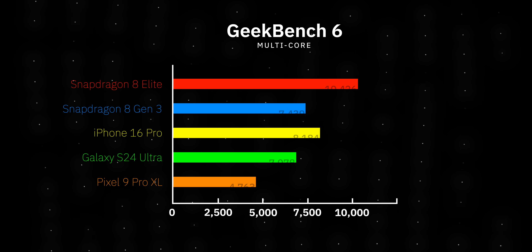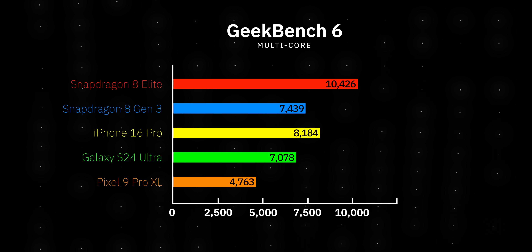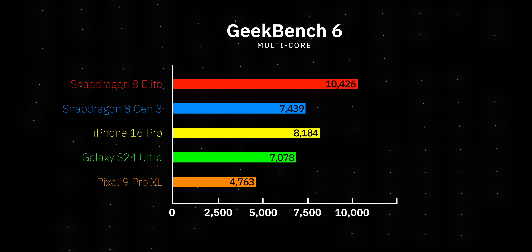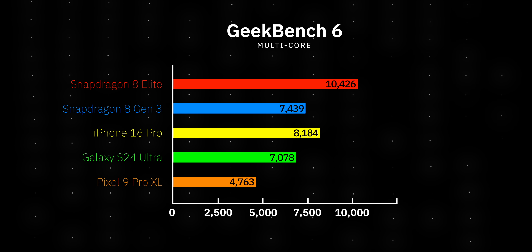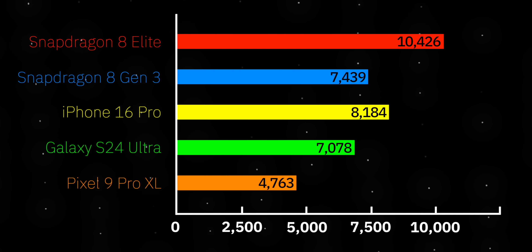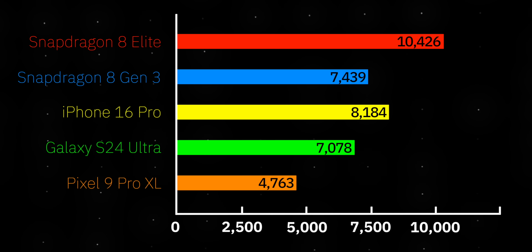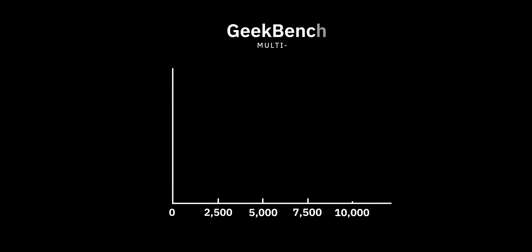Here are some Geekbench 6 multi-core benchmarks. You can see that the Snapdragon 8 Elite completely obliterates the competition, including the iPhone 16 Pro, which trails way behind. Also of note is the benchmark for the Google Pixel 9 Pro XL, which falls way, way behind the Snapdragon 8 Elite. This shows that Google has a long way to go if it's ever going to compete in multi-core benchmarks. So those are the CPU benchmarks provided to us by Qualcomm.